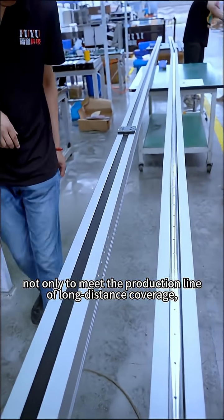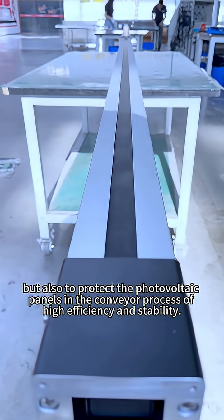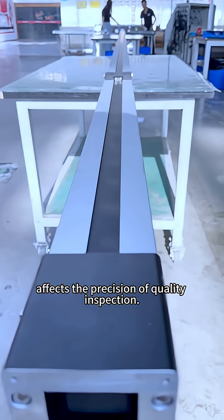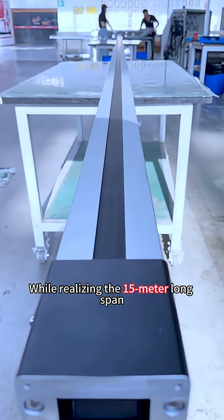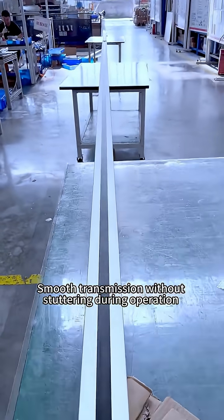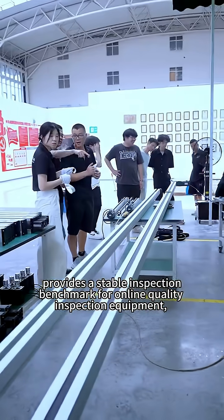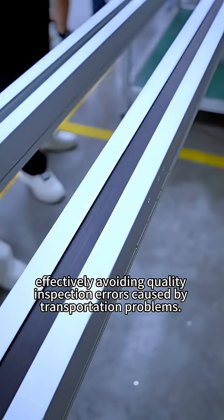This not only meets the production line's long-distance coverage requirements, but also protects photovoltaic panels during conveying with high efficiency and stability. The most feared issue in long-travel transportation is unstable operation affecting the precision of quality inspection. While realizing the 15-meter long span, the special structure ensures smooth, stutter-free transmission, providing a stable inspection benchmark for online quality inspection equipment and effectively avoiding quality inspection errors caused by transportation problems.